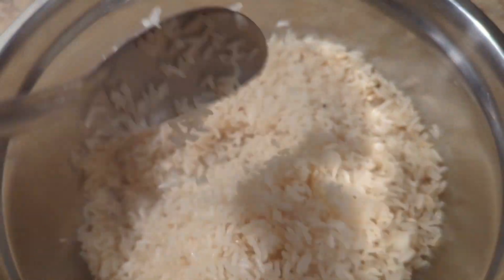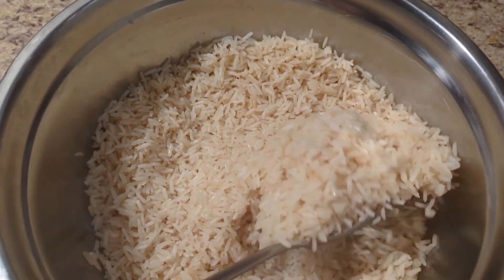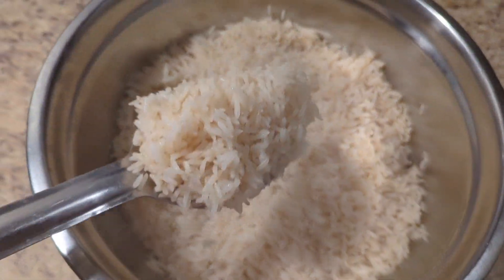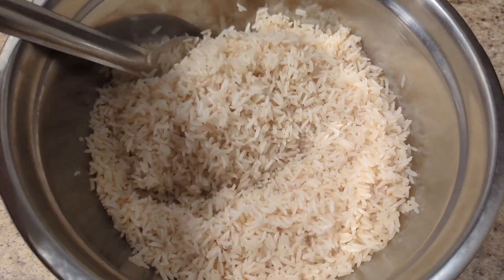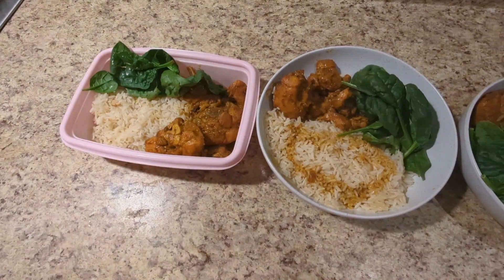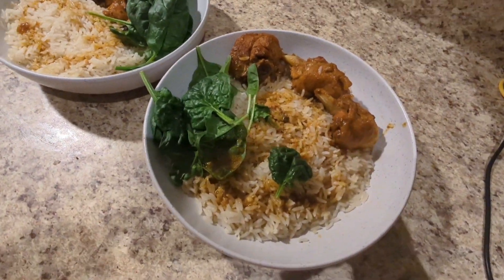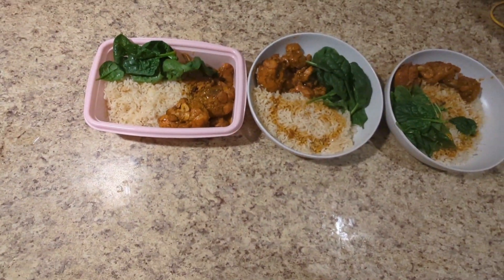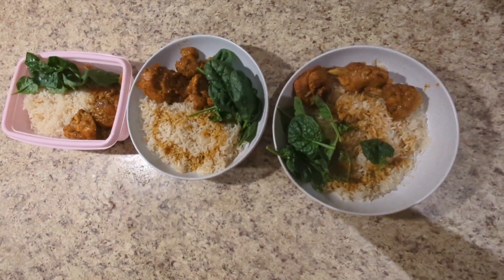I did the rice but didn't record it because I know a lot of people know how to cook rice. I did one pound of rice and it made so much — I did three plates and still had rice for tomorrow, which was a plus. The first plate is mine, the second is my husband's, and the third is for him to take to work. So I did so much with just three pieces of chicken leg.